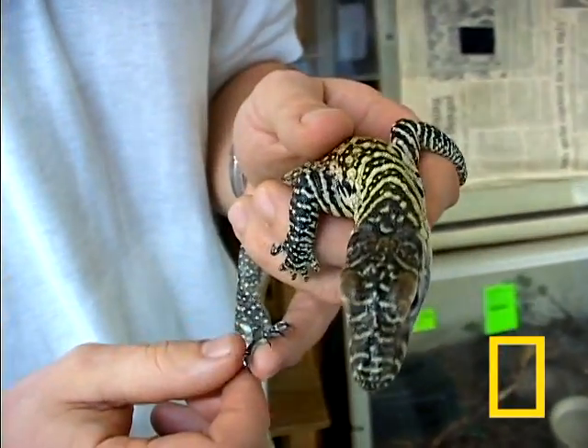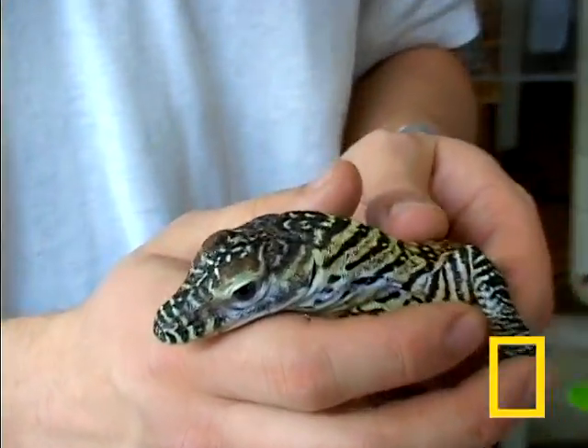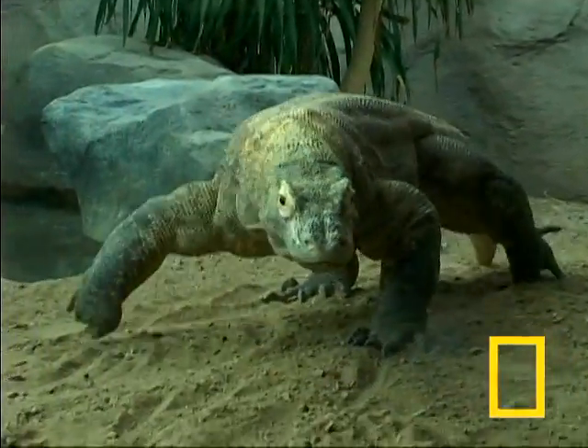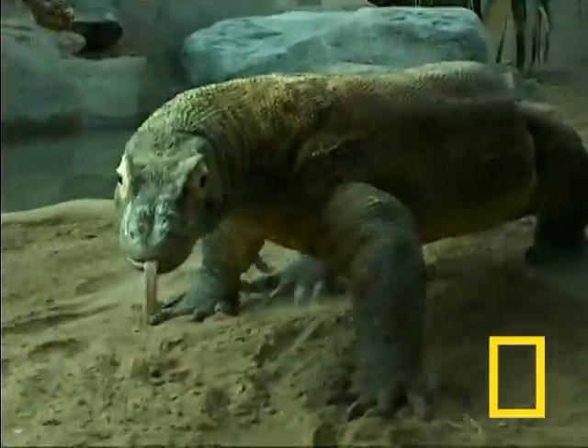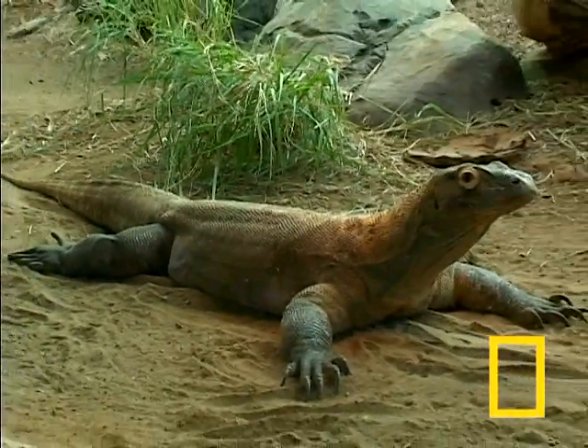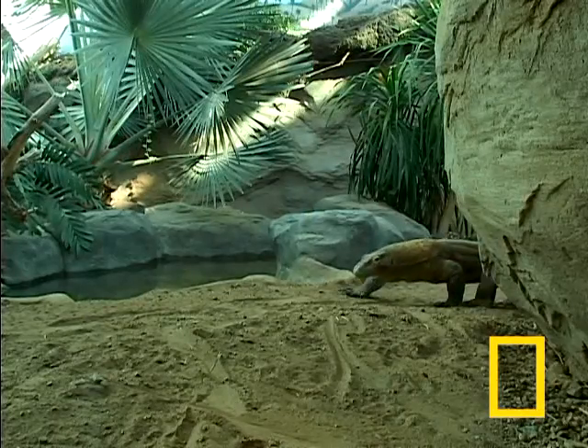It's hard to believe, but when fully grown, these tiny baby dragons turn into adult Komodos that weigh more than 150 pounds and can live for over 30 years. There may be fewer than 5,000 of these ancient creatures in the wild, living on small islands in Indonesia.